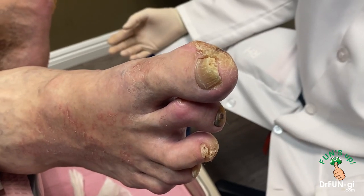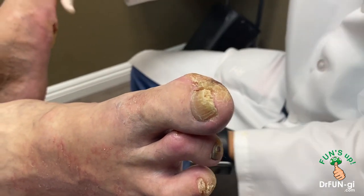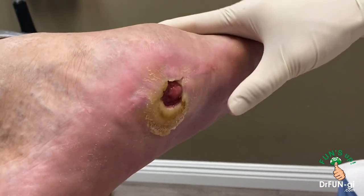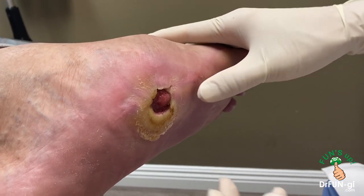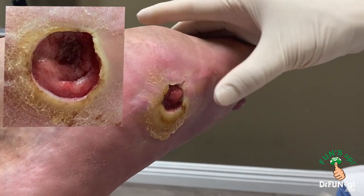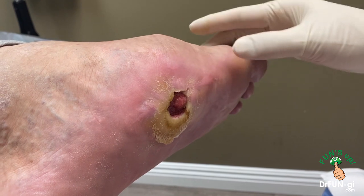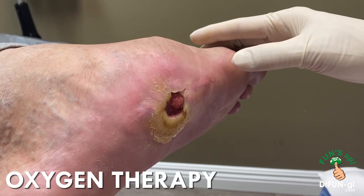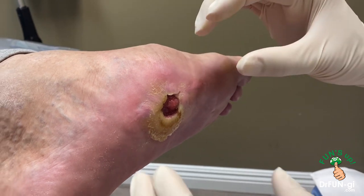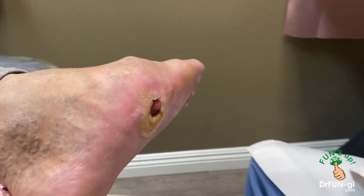We have Daniel here. Daniel is doing really well. Let me show you the ulcer that we're treating. He's got nice shoes and wears the brace too. You can see this is a lot better, a lot smaller than before. What we're going to do now is finally have the oxygen therapy working. I'm going to start putting him in the oxygen tank once a week, starting next week. Hopefully it will shrink down really quickly, and we'll show you the whole progress as we go along.